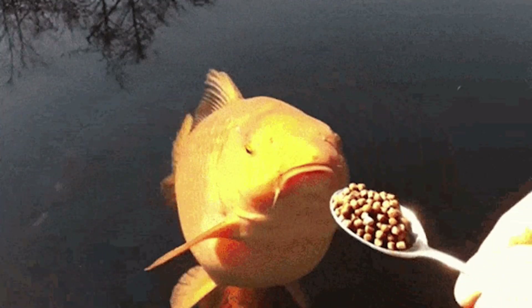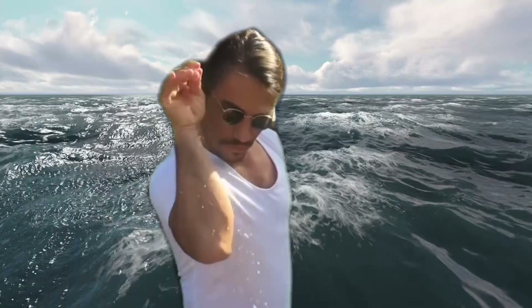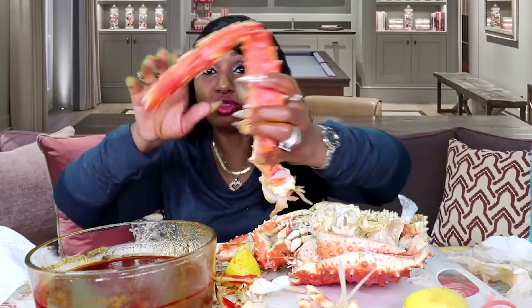These fish feed on virtually anything edible, including a variety of carrion drifting down from the surface, crabs, sea urchins, and more. Delectable?